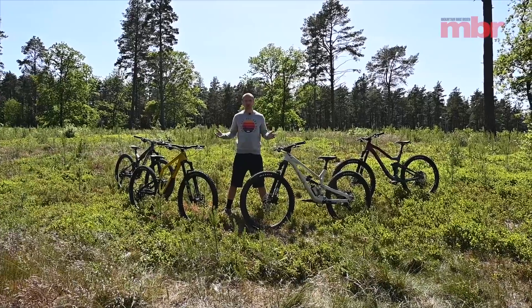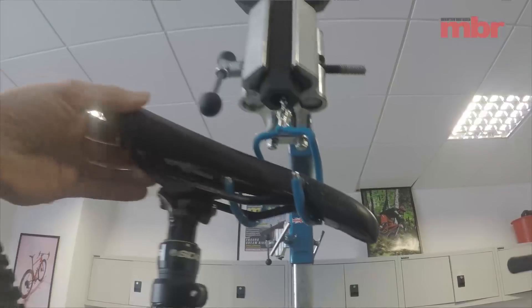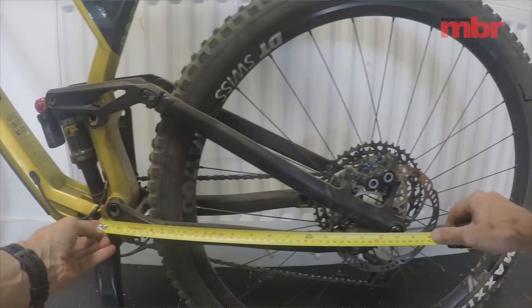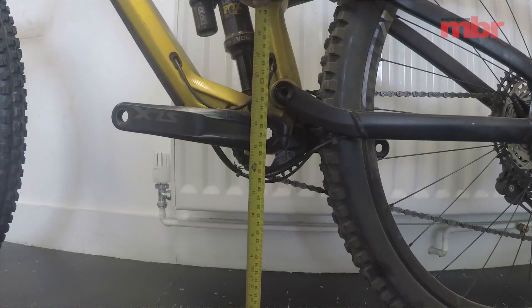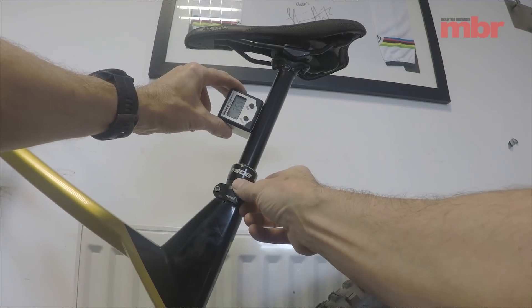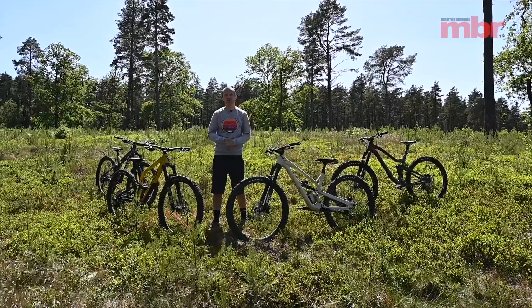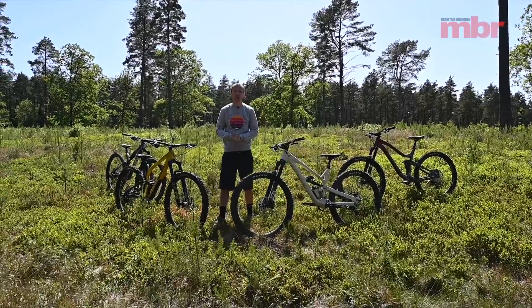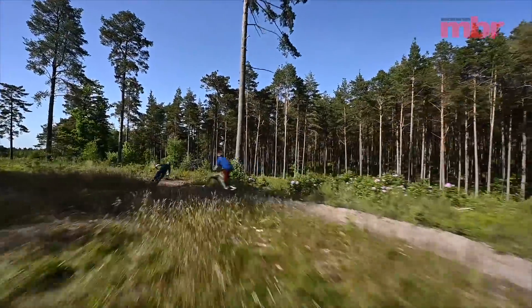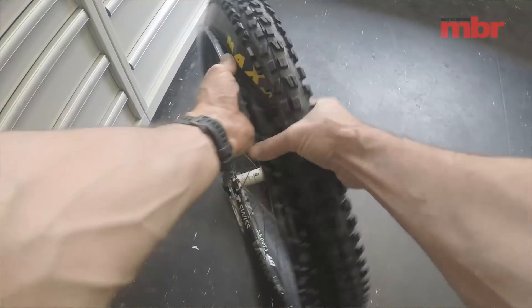Before I introduce all of these bikes I want to tell you a little bit about our test procedure. As we do with every single model, all of these bikes have been weighed and measured in our workshop. This means that you can accurately compare the geometry without having to rely on information supplied by the manufacturer. We've also measured the vertical rear wheel travel on each of the bikes. To create a level playing field and really allow us to focus on the performance and handling of each bike, we've fitted them all with control tires.